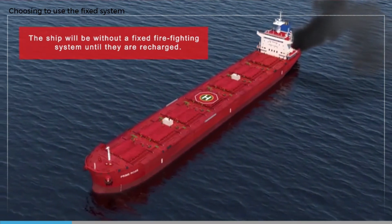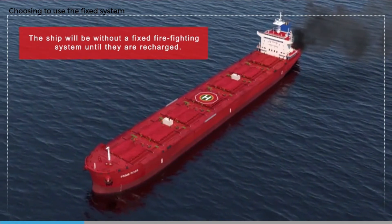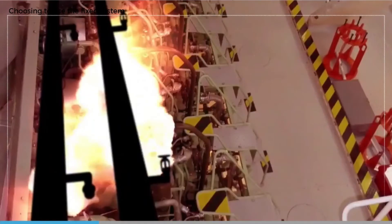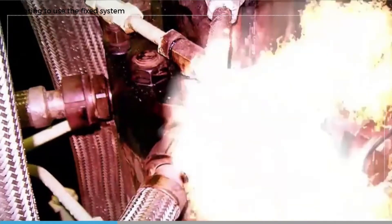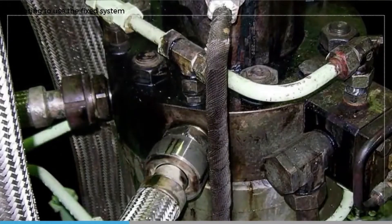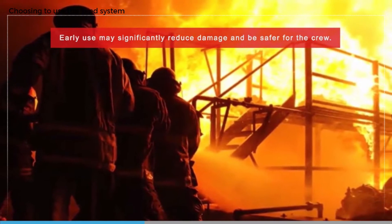Once a fixed gas or high expansion foam system has been used, the ship will be without a fixed system for the engine room until it can be recharged. The ship is therefore effectively out of class and needs to agree a solution with its classification society, usually meaning heading for the nearest port where the firefighting system can be recharged and repairs to essential equipment carried out.